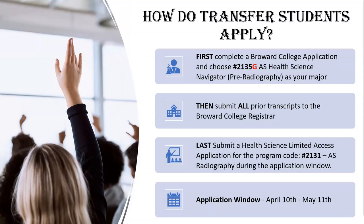Transfer students should first complete a Broward College application and choose the pre-radiography program. Students must ensure that all prior transcripts have been submitted to the Broward College Registrar's Office for evaluation. During the application window, students should complete the limited access Health Science application for the AS Radiography program. The application window opens from April 10th through May 11th each year, with the same non-refundable application fee of $20. This is a full-time daytime program affiliated with 12 hospitals around Broward County for clinical rotation, and students will complete approximately 1,600 hours of clinical experience.